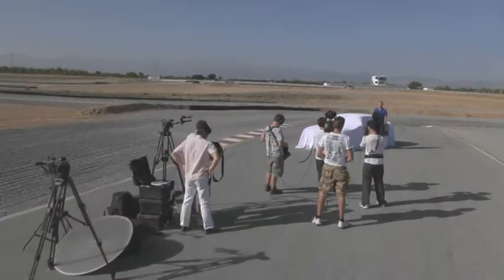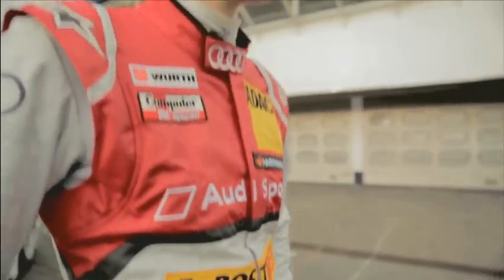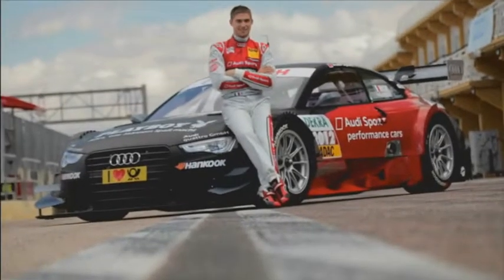I'm not going to be alone showing you this car — I've got two colleagues to help me. From Switzerland, Rahel Frey, who's been racing in the DTM for Audi since 2011. And Eduardo Mortara — the 25-year-old also started in the DTM for Audi in 2011, and he's twice been a race winner.